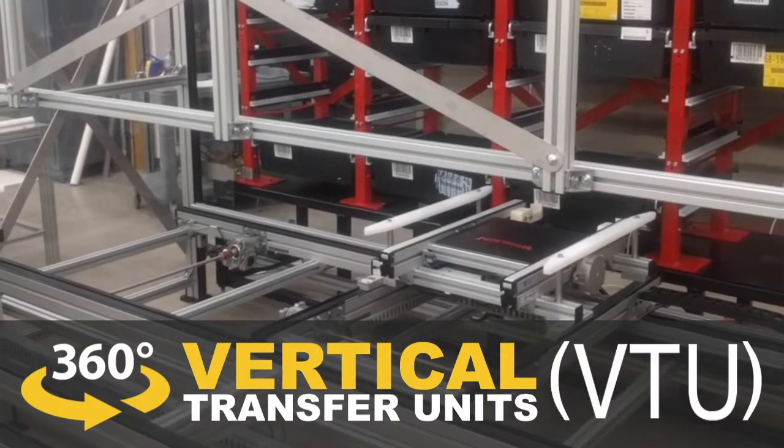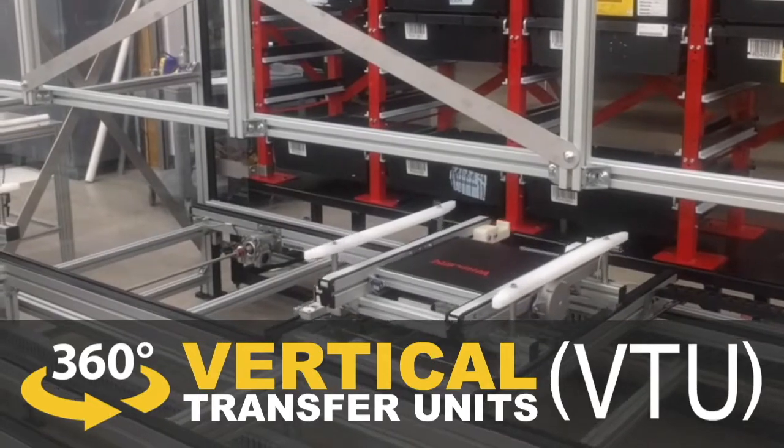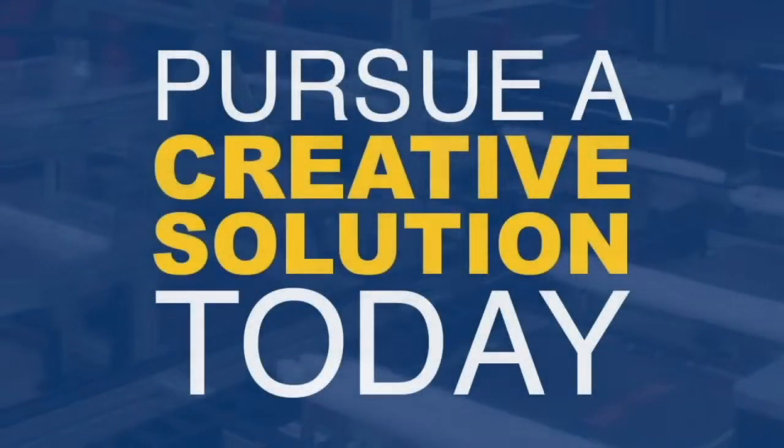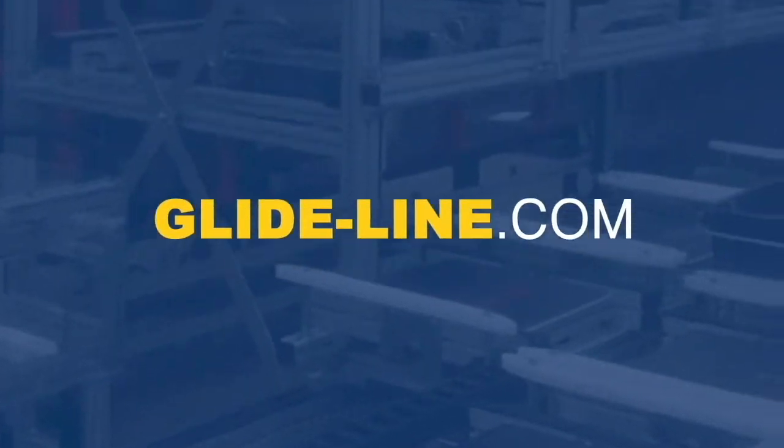Design any movement you can imagine without compromising space, time, or budget. Pursue a creative solution today — visit Glideline.com.